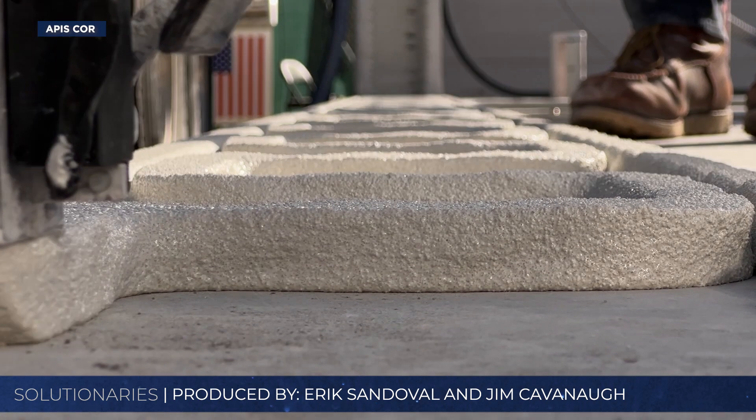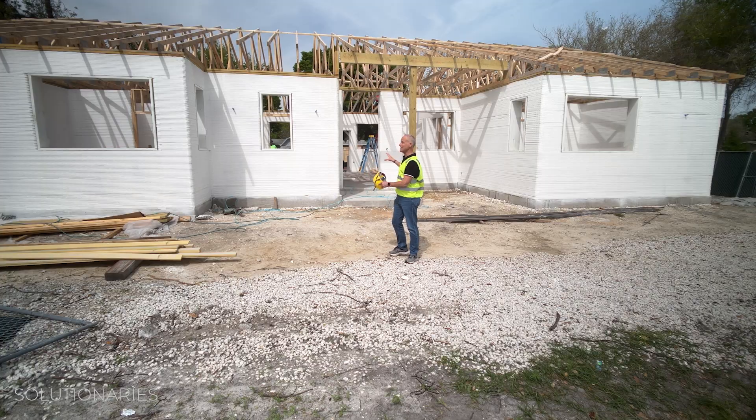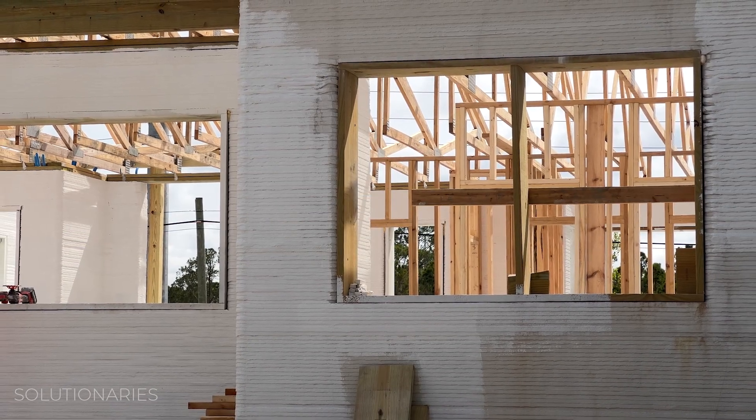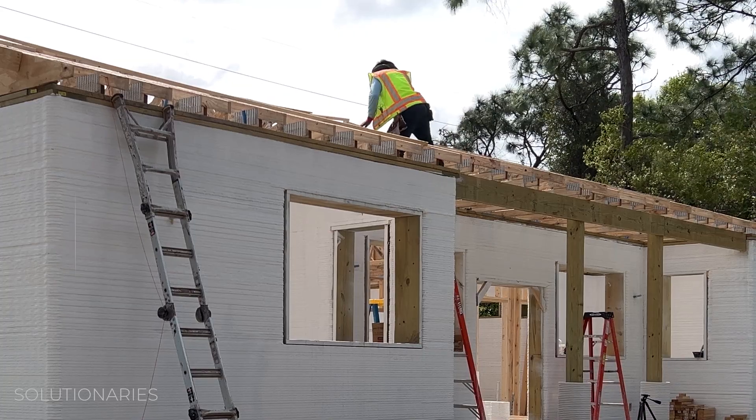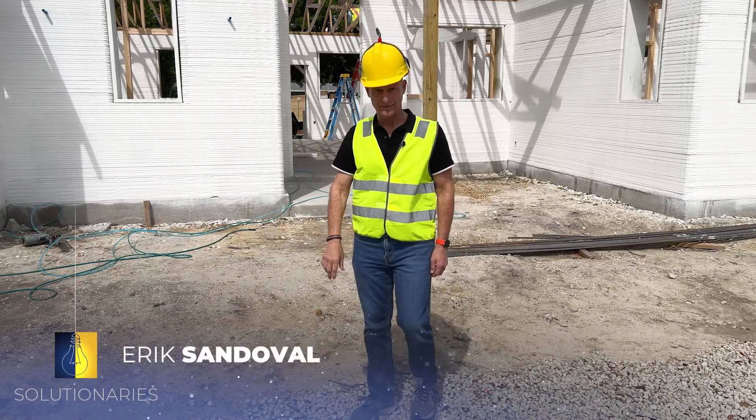We're doing this with robotic precision. We're going to show you how 3D printing homes is bringing down the skyrocketing price of housing, how much homebuyers are saving, what construction crews are still learning from all this, and why they admit there's still a lot of work left to do.